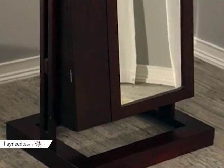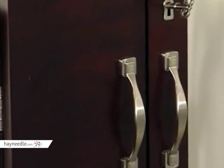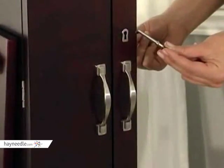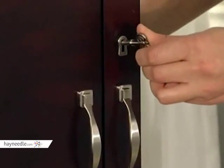The Bordeaux sits on a stylish and sturdy base. Brushed silver hardware is featured throughout. The front doors include a functional lock and key that will secure your collection.